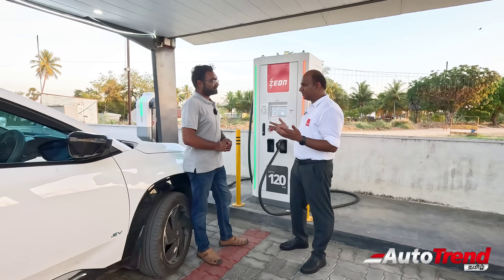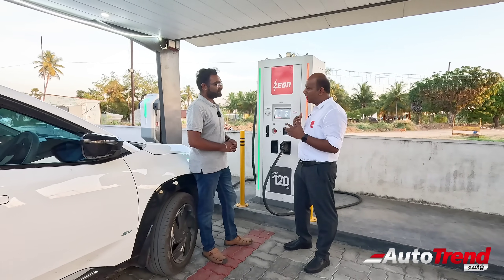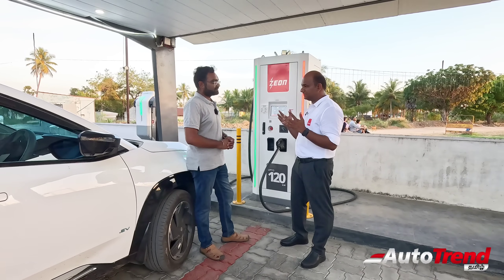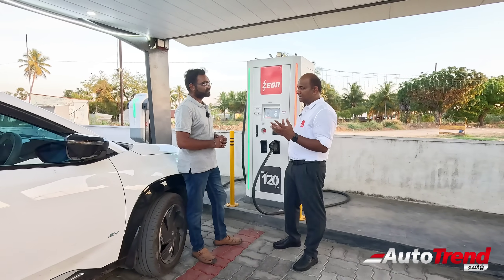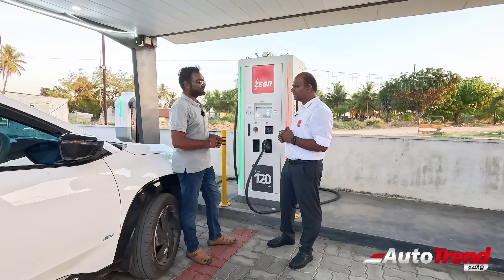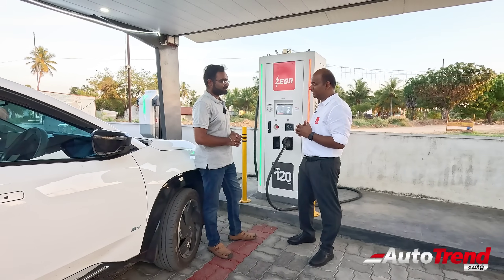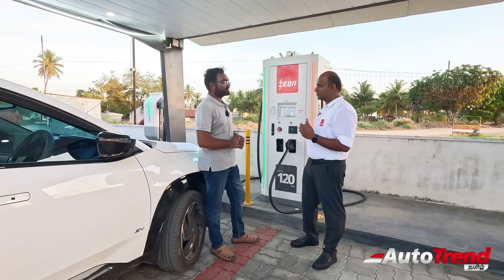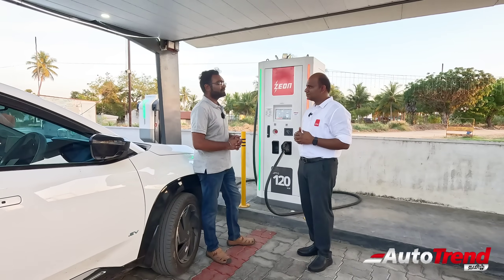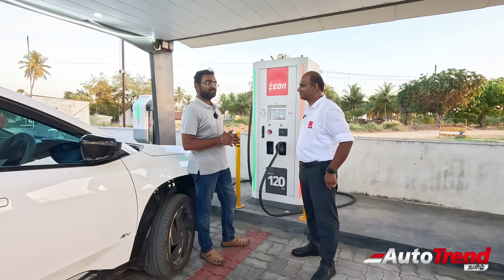Customers don't have to do anything. If they take the car and plug in, automatically the system will detect the car. Every car has a unique Mac ID. When you connect the car, the system communicates the Mac ID, and we map that ID to your account. Automatically, the authentication will be seamless — customers don't need to do anything. Just plug in and the process will start.